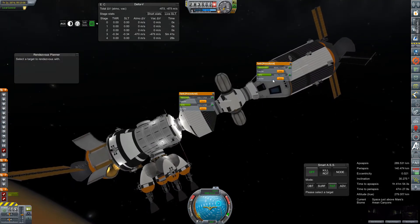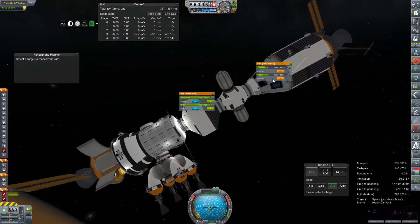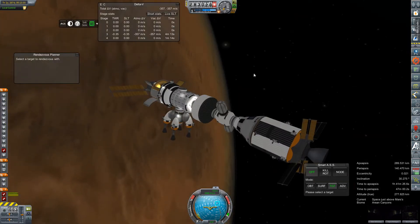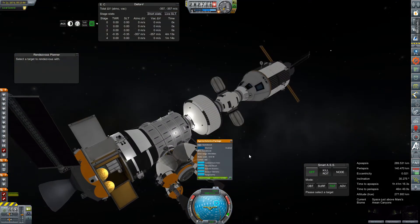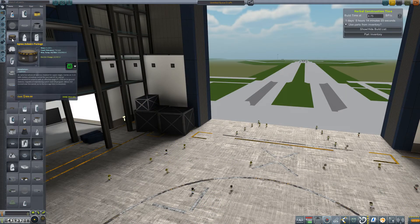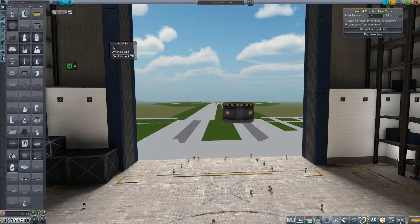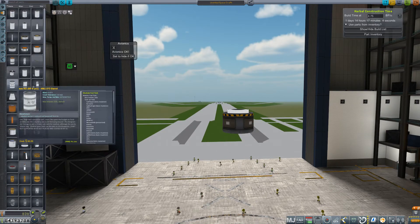We'll move some fuel around — really no actual point in doing this other than the HAB module has the smallest tank. So you'd think that now it's time to go prep up some of those refueling missions. Nope. We're going to rebuild some landers because that's still what's freshest on my mind right now. I'm going to start prototyping out the second generation of crewed Mars landers.